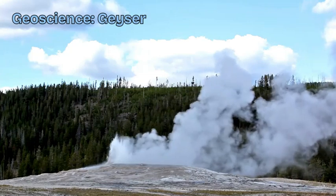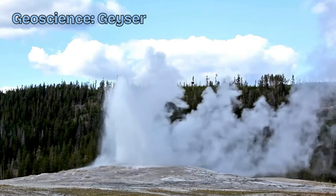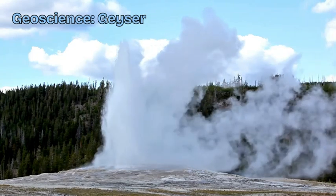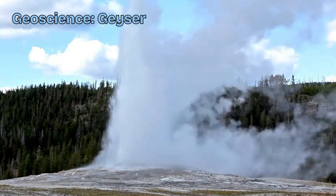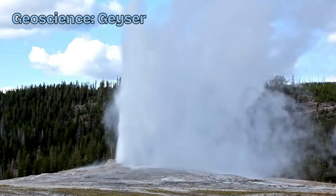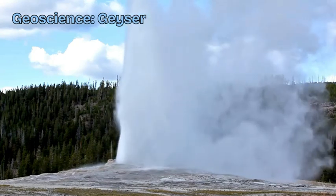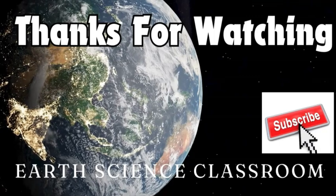If you haven't had the chance to see a geyser in real life, this amazing natural phenomenon created by water, geothermal activity, magma, and the explosion of steam and water is absolutely incredible. Go and see one — book a trip. This is the Earth Science Classroom.